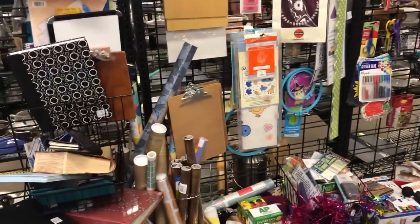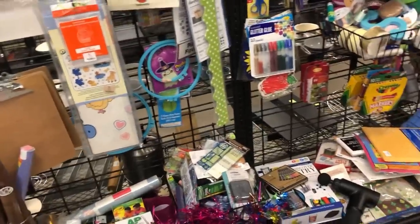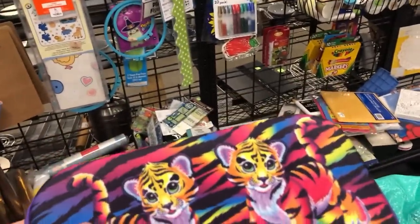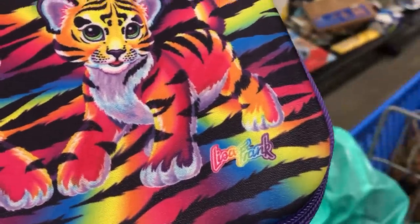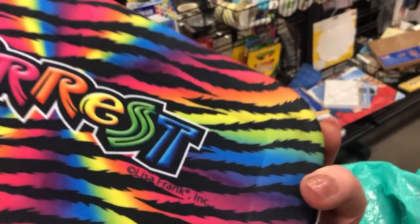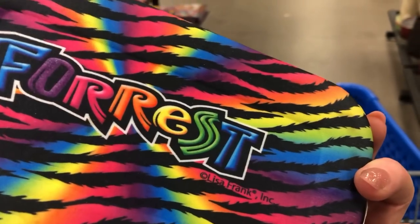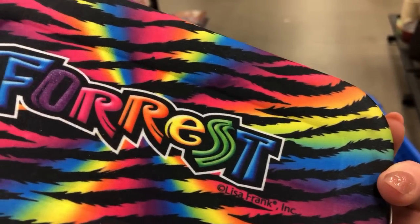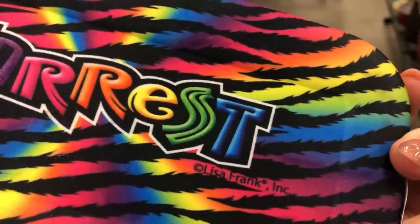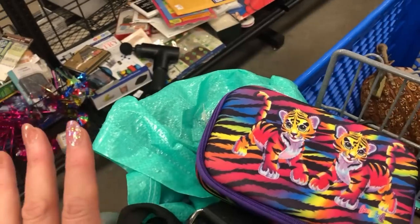I peeked over here — always looking for trinkets and office supplies — and I happened to catch this. Yes, that is a vintage Lisa Frank — capital L, capital F. It is forest. Wait a minute — Lisa Frank Incorporated. I'm going to have to check that out because after her divorce she's coming back, and I think she's going back to capital L capital F. But regardless, we're getting it for $2.99 — that's a no-brainer.